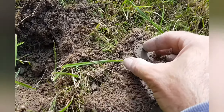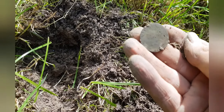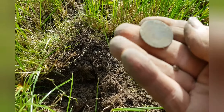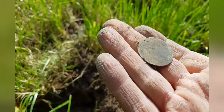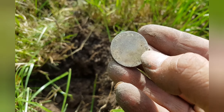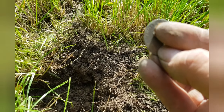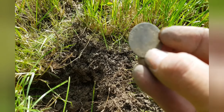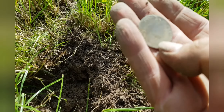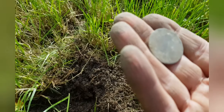Another coin — probably be my last one for the day. Pretty toasted but I think I can just about make out something on there. George... and then the third — so that would be an earlier George the Third. Pretty much worn out there.